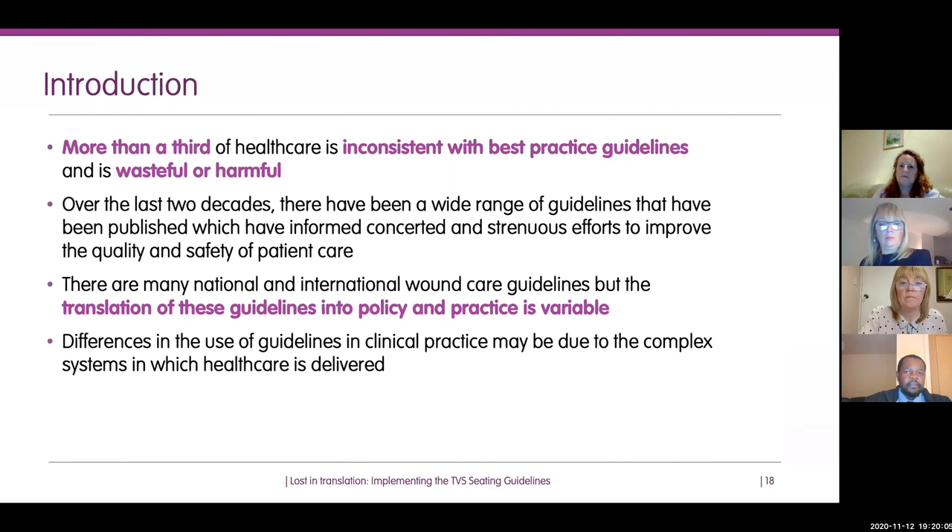About a third of healthcare is actually inconsistent with what is written in guidelines — and in fact wasteful or harmful. Over the last couple of decades, a tremendous number of guidelines have been published to inform patient care. If you reflect on COVID, look at the number of guidelines published over the last year. But actually implementing these guidelines is more challenging. This also applies to wound care including seating — there are many national and international guidelines, but their translation into practice and policy is highly variable.